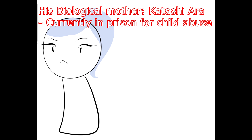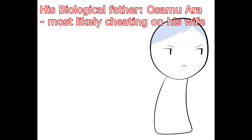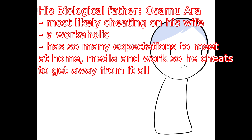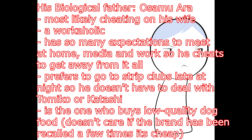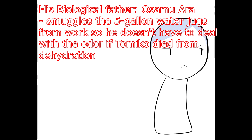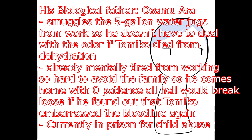His biological father, Osamu Ara. Pointers about him: most likely cheating on his wife, a workaholic with so many expectations to meet at home, in the media, and at work — so he cheats to get away from it all. Prefers to go to strip clubs late at night so he doesn't have to deal with Tomiko or Katashi. Buys low-quality dog food and doesn't care if the brand has been recalled — it's cheap. Smuggles five-gallon water jugs from work so he doesn't have to deal with the odor if Tomiko died from dehydration. Already mentally tired from working, so if he comes home with zero patience and finds Tomiko embarrassed the bloodline, all hell would break loose. Currently in prison for child abuse.